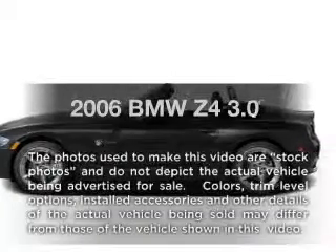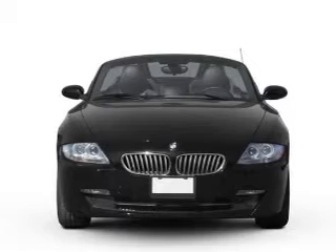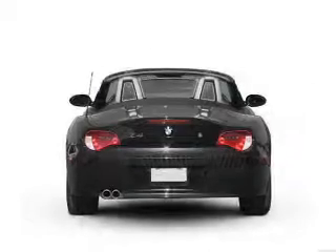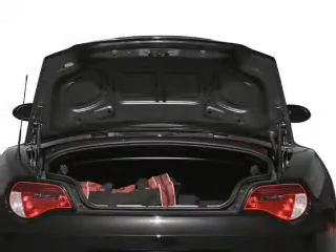Introducing the 2006 BMW Z4. If you're looking for an automobile with great attributes, look no further. With a reliable six-cylinder engine that responds smoothly to its automatic transmission, anti-lock brakes help you bring your vehicle to a safe stop.